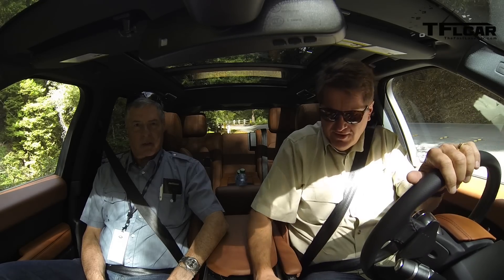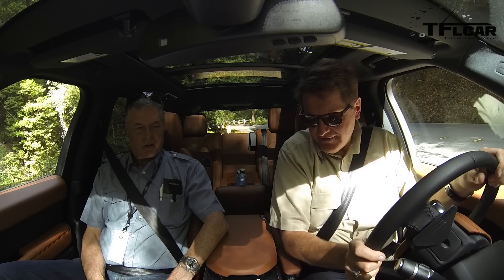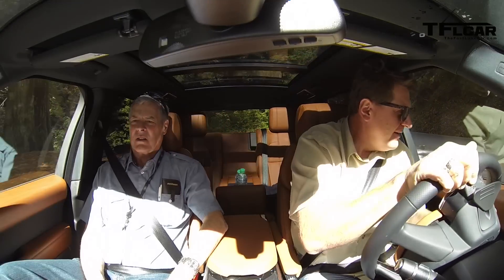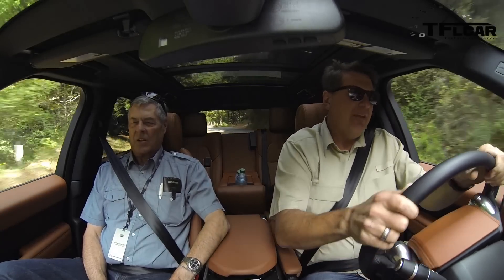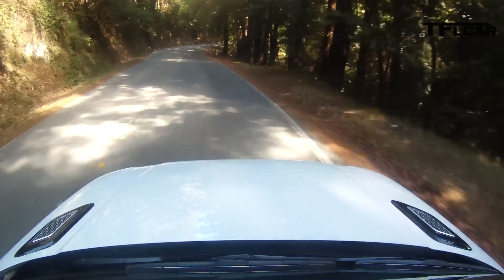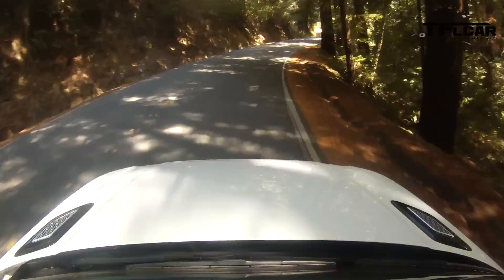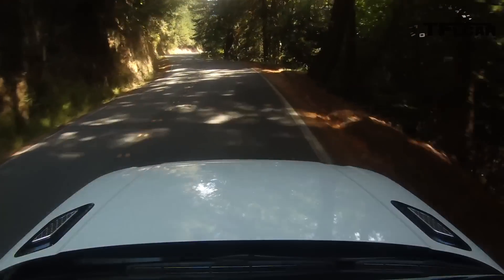The engine just turned off — that's because this newest Range Rover Sport has an eco mode that basically turns off the engine when the car stops to save fuel. And that's because it has 510 horsepower and 461 pound-feet of torque, which is a lot. Let's see how that drives.